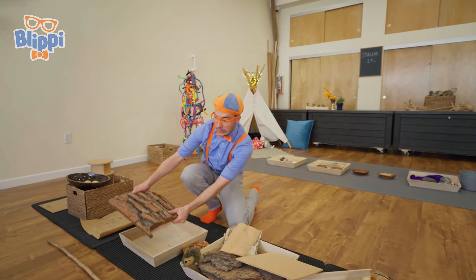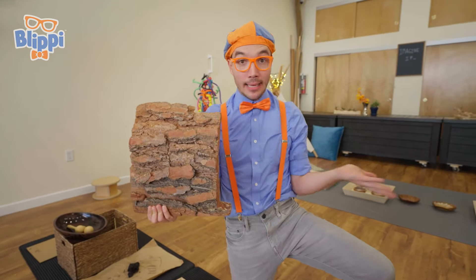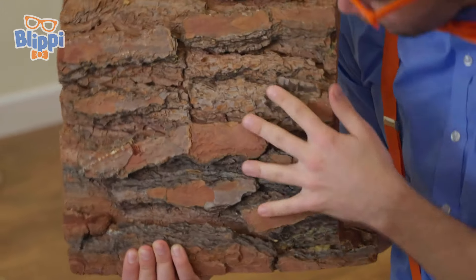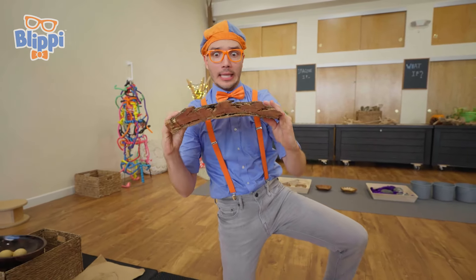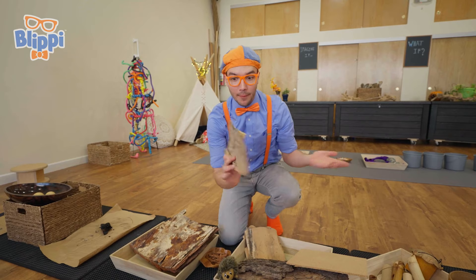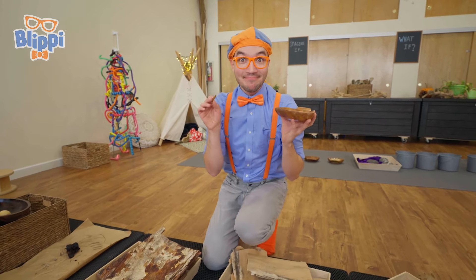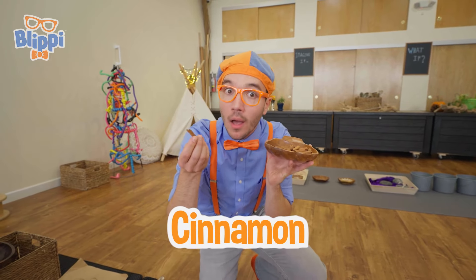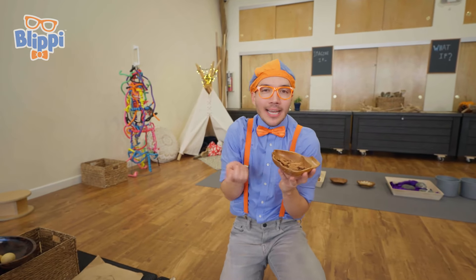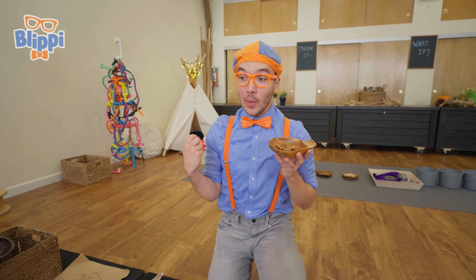Do you know what this is? This is the bark of a tree! It's kind of like the clothes a tree likes to wear, so it stays nice and warm and safe. It's so rough and bumpy! It can be really thick and heavy too, but sometimes trees have really thin and light bark. There are so many kinds! It looks like someone put some cinnamon here — because cinnamon is also a kind of bark! They take it off the tree so you can put it in a special drink, or maybe in some tasty food or dessert. It smells so sweet and delicious!